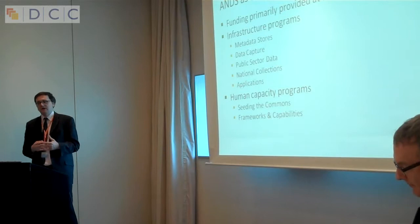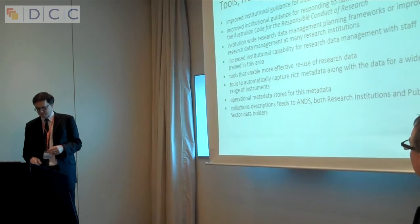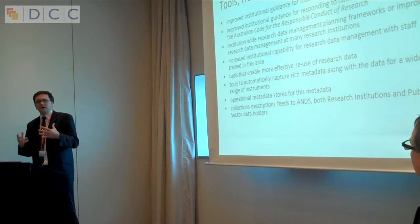One of the things we found when we started is that most institutions had almost no idea what research data they had. They didn't know who was doing what, they didn't know how big it was — it was a blank hole. Part of our work has been trying to put in place a bunch of tools and frameworks of capacity.